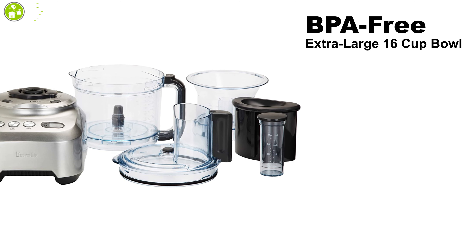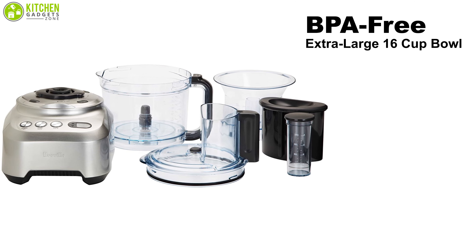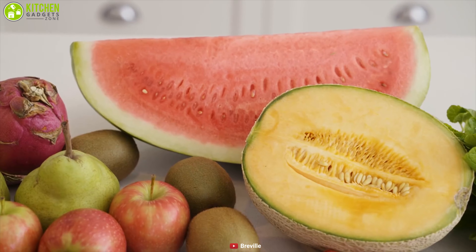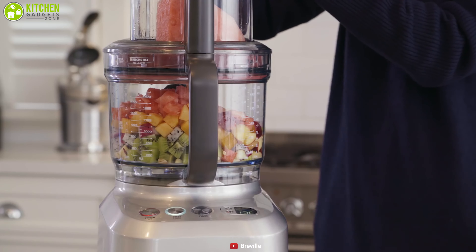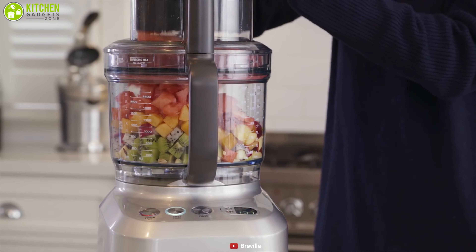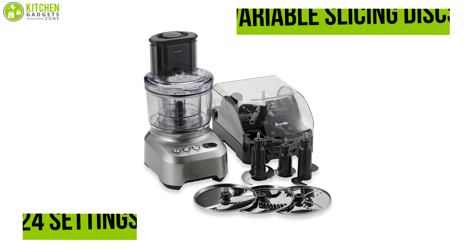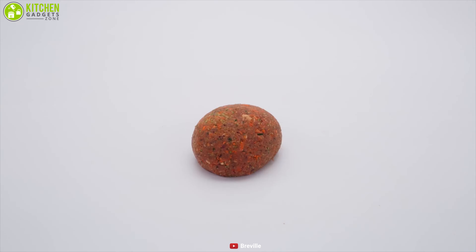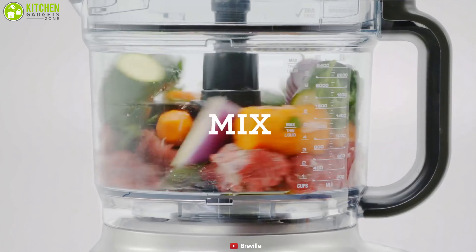It comes with a BPA-free extra-large 16-cup bowl, a small 2.5-cup bowl, and a 1-liter mini bowl. They are extra wide for longer slices, and a mini feed chute helps prevent long, thin ingredients from tipping over.